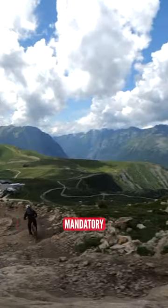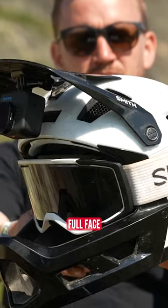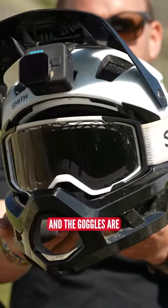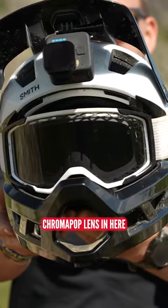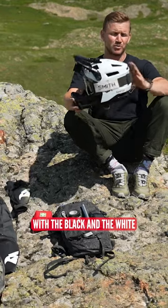It's absolutely mandatory that you wear a full face helmet when you're riding the mega avalanche. We've got the Smith Mainline full face helmet in white and black — it looks really pimp — and the goggles are the Smith Rhythm MTB with ChromaPop lens. The combination of the black and white just looks so good.